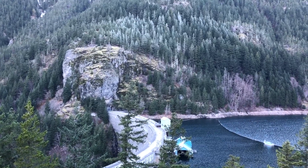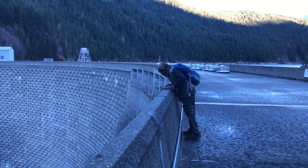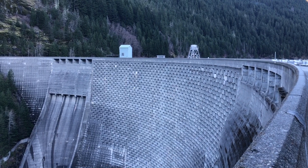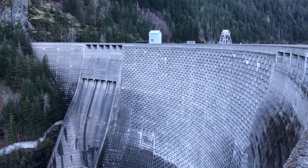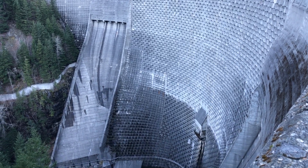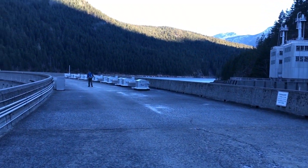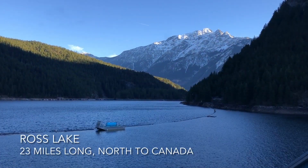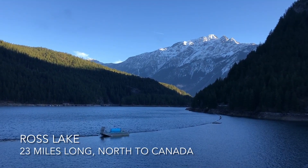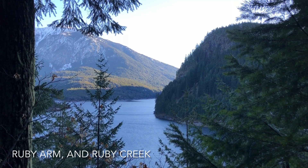There's the dam and we're going to be walking down and across the dam. Here's the view looking up Ross Lake — it goes 23 miles into Canada. Across the way is the Ruby Arm, and that's where Ruby Creek comes down and pours into the lake.